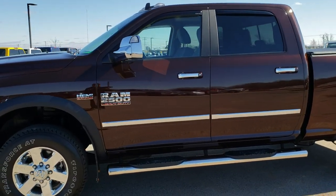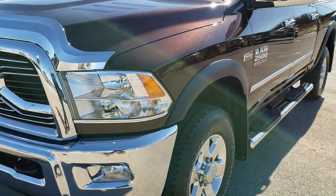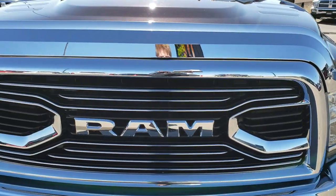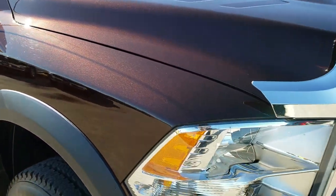This is stock number 10057. We are here at Summit Automotive in Fond du Lac, Wisconsin, your new and used heavy duty truck and Ram headquarters. Today we are checking out this super clean 2015 Ram 2500 Crew Cab Short Box.